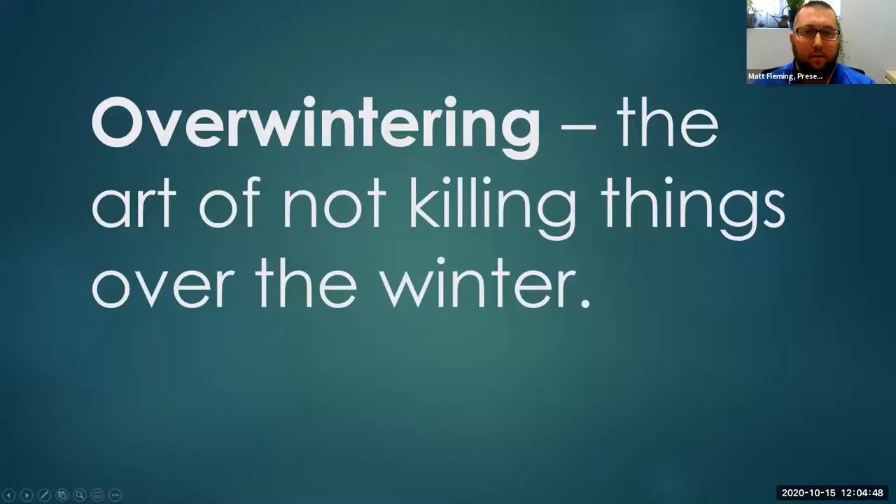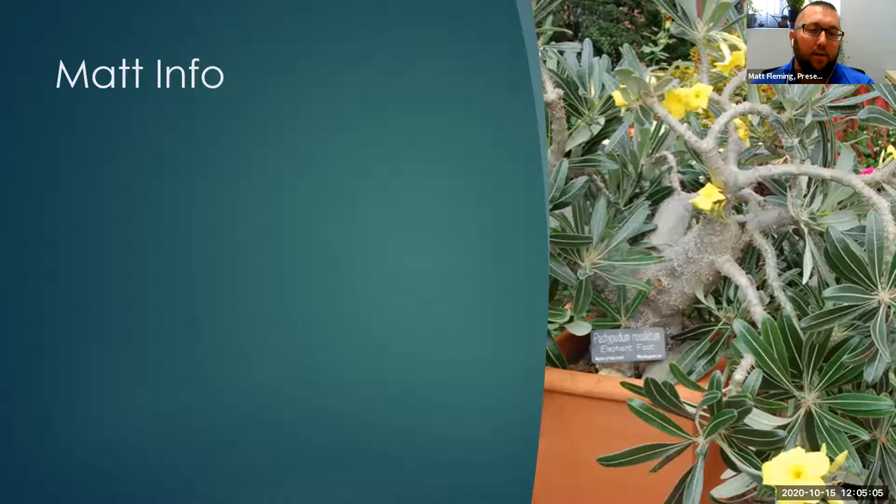So we are going to talk about bringing in your tropical plants — basically, overwintering. In the simplest form, overwintering is the art of not killing things over the winter, and that's basically my job. I have worked at Smithsonian Gardens for almost 11 years, 10 of those in the tropical department. I've learned a lot, made some mistakes, and hope to share some of those things with you all today.